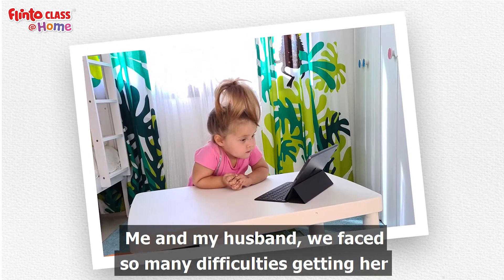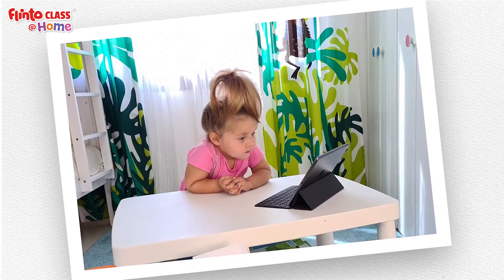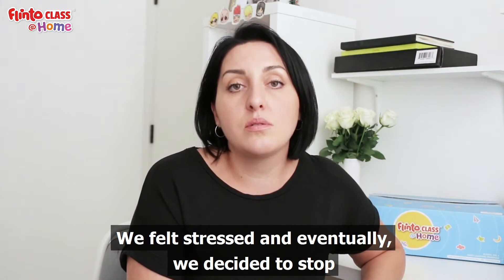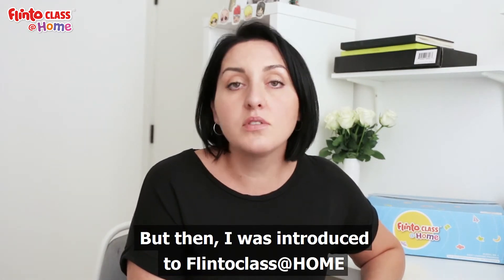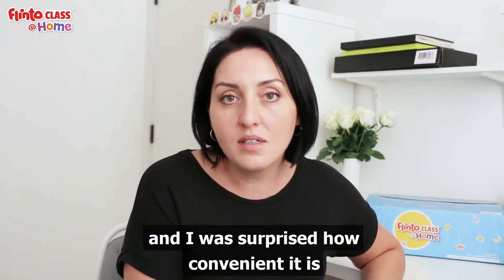Me and my husband, we faced so many difficulties getting her involved in the virtual classes. We felt stressed and eventually we decided to stop. But then I was introduced to Flintoclass at home, and I was surprised how convenient it is.